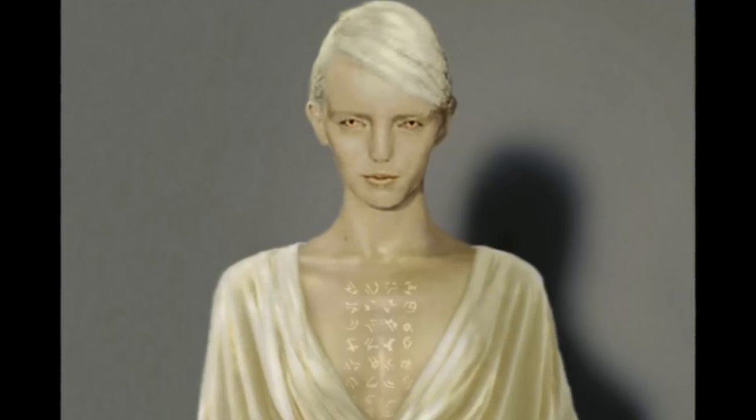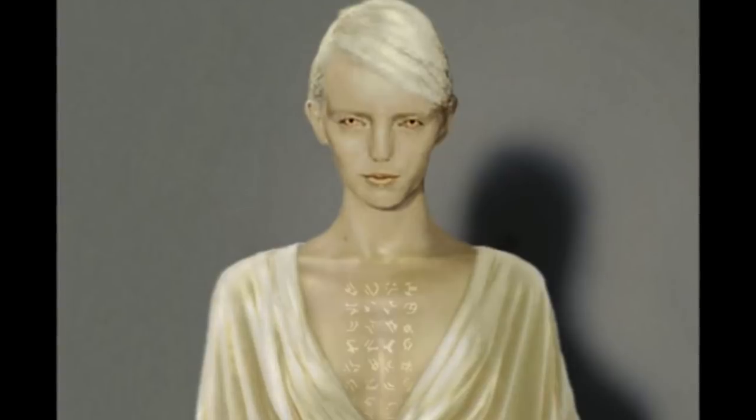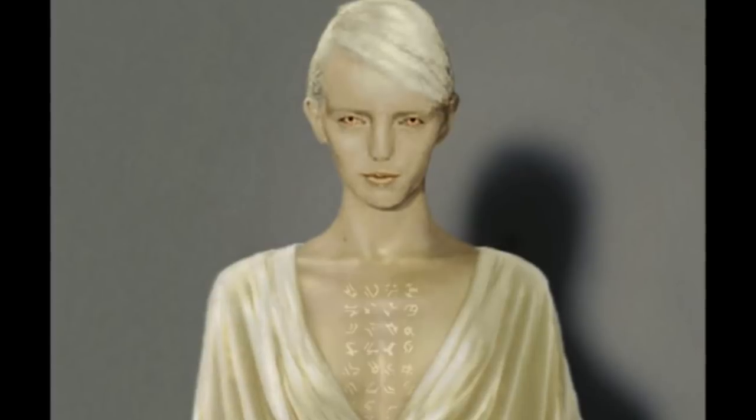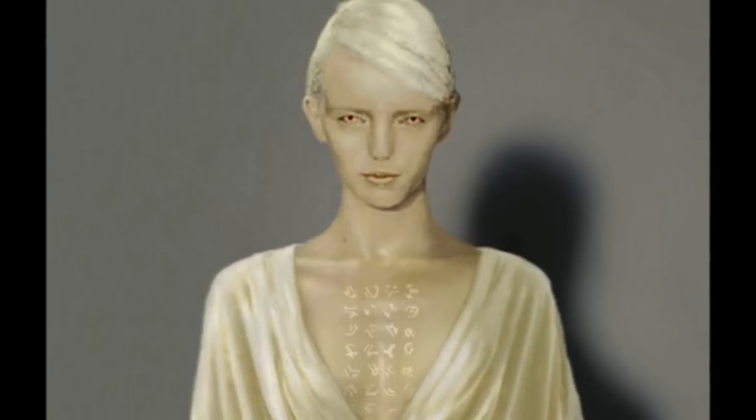Type 6: Reptilians. Another very common type of aliens is the Reptilians, who are tall and have scales over their humanoid body structure. These aliens would have webbed feet and would look more or less like a reptile when you see them for the first time.